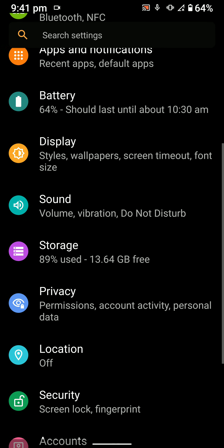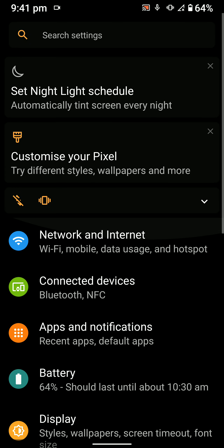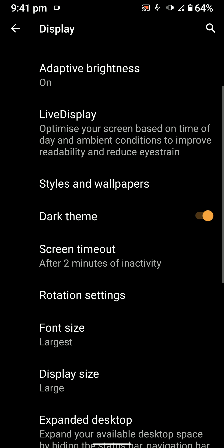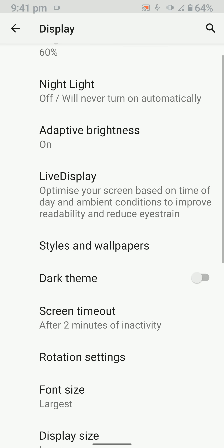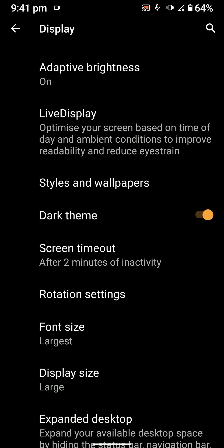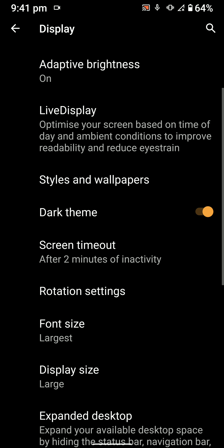I'm using dark mode here, which looks nice, and I'm also using Swift Installer alongside this ROM. The dark theme by default is grayish and cannot be turned true black without third-party theming on LineageOS. So if you don't like gray, you'll need to use Swift Installer.